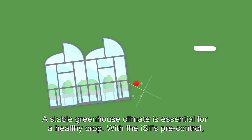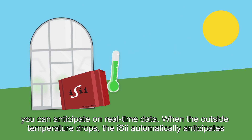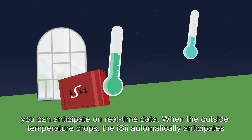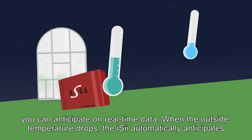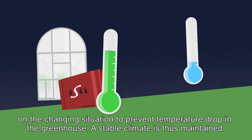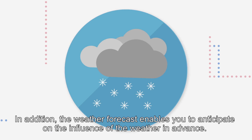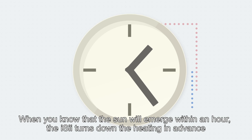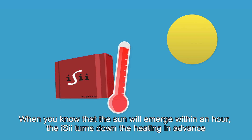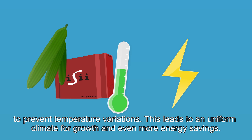A stable greenhouse climate is essential for a healthy crop. With the EZ's pre-control, you can anticipate on real-time data. When the outside temperature drops, the EZ automatically anticipates on the changing situation to prevent a temperature drop in the greenhouse, and a stable climate is thus maintained. In addition, the weather forecast enables you to anticipate on the influence of the weather in advance. When you know that the sun will emerge within an hour, the EZ turns down the heating in advance to prevent temperature variations, leading to a uniform climate for growth and even more energy savings.